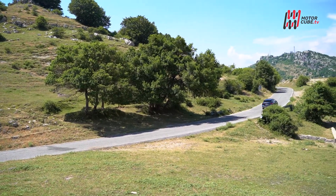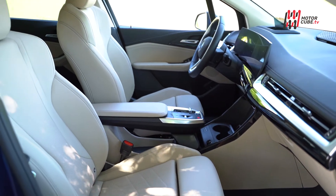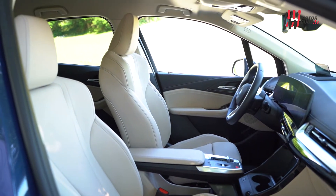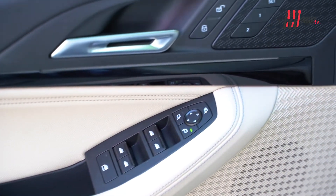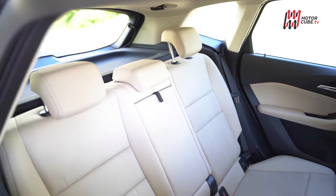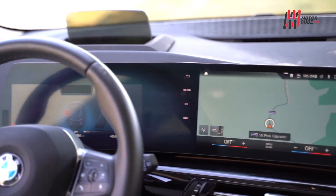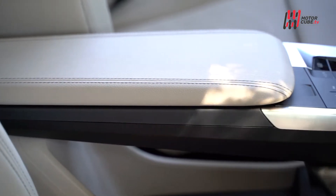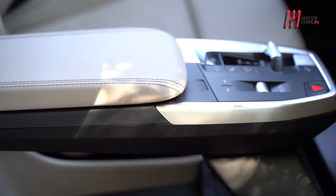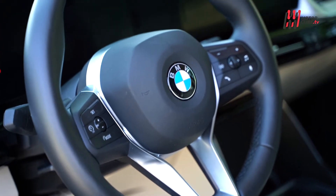Tecnologie ed interni da prima della classe: a bordo sembra quasi di stare in una piccola iX, compatta fuori ma spaziosa dentro, insomma un'ottima abitabilità. Tanto comfort per chi viaggia sui sedili posteriori, tra l'altro scorrevoli di qualche centimetro per favorire i litri del bagagliaio oppure i centimetri per le gambe. Davanti, a catturare l'occhio è il disegno di plancia e tunnel centrale, con quest'ultimo che grazie al cambio Shift by Wire guadagna una nuova conformazione flottante, sicuramente scenografica.